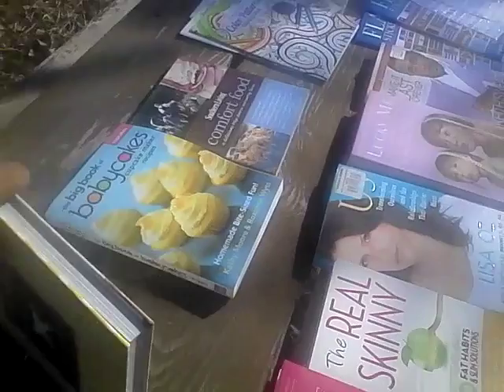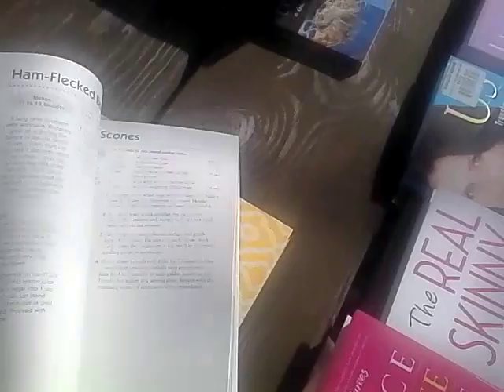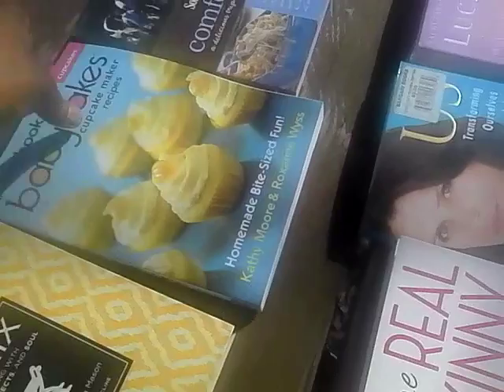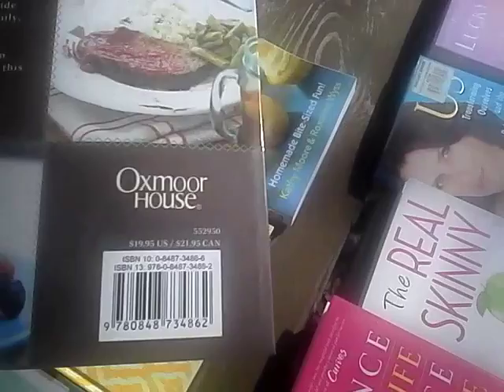I also found this Big Book Baby Cakes Cupcake Maker Recipes. I really don't make them, but I got it because I plan to give this to someone as a gift. It originally retailed for $24.95. Now this book I really do love — it is Seven Living Comfort Fools, a delicious trip down memory lane. Oh my god, just gorgeousness! This originally retailed for $25.95.